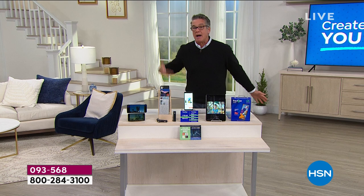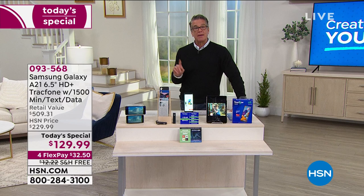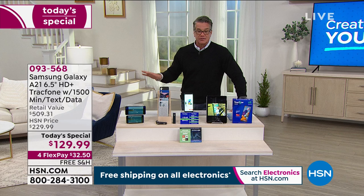Our Today's Special price is $100 off — four payments of $32.50. Shipping and handling is free — we'll pay that $12.22 for you. If you get a brand new HSN credit card, we'll take another $10 off, making it $119.99, because we're doing great deals today including free shipping on all electronics. The item number is 093-568.